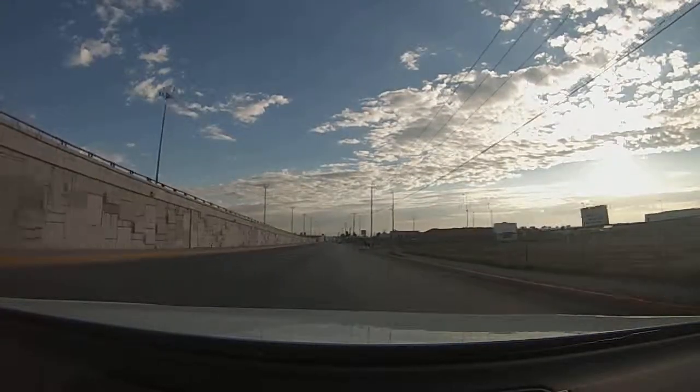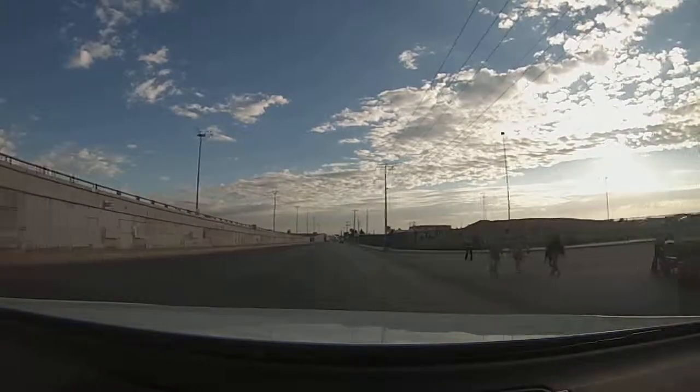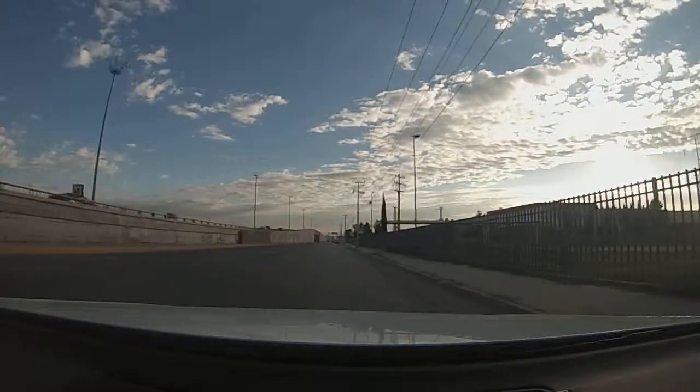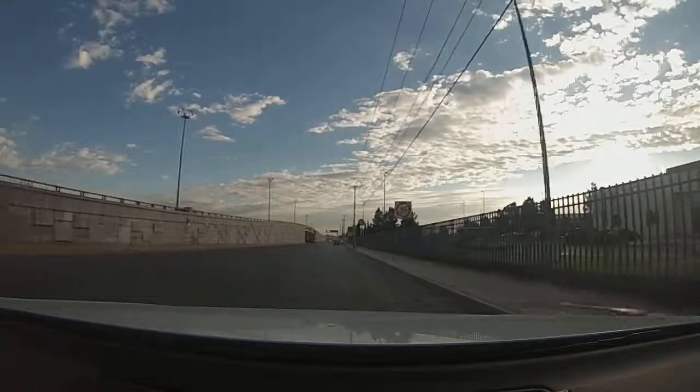As we're driving up here, the first facility that you see on the right is a daycare facility. It is on our property. We do not manage it, but it is a benefit for our employees. All of our employees have first right of refusal for any of the openings that do become available.